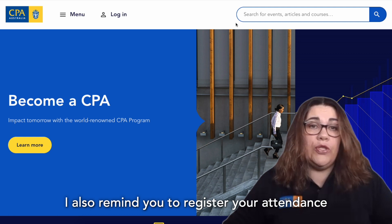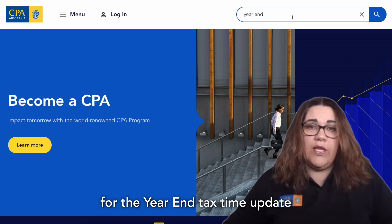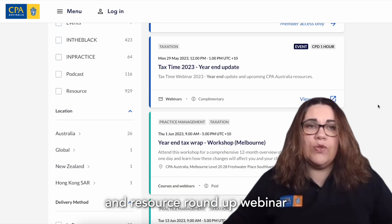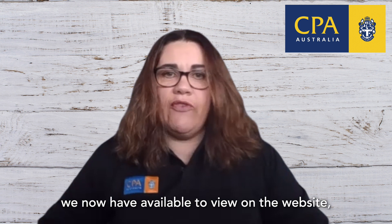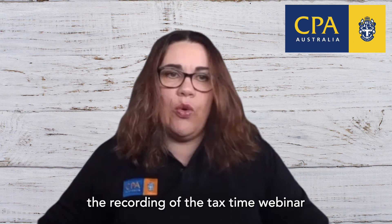I also remind you to register your attendance for the year-end tax time update and resource roundup webinar being held on 18 July. For members in New Zealand, we now have available to view on the website the recording of the tax time webinar held on 6 April.